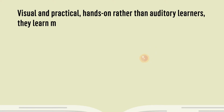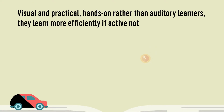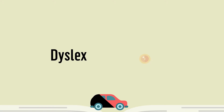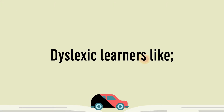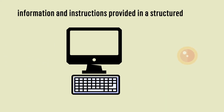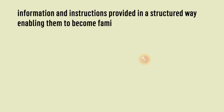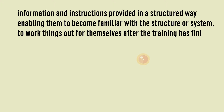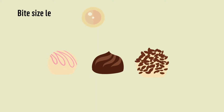They learn more efficiently if active, not sitting for long periods just listening. Dyslexic learners like information and instructions provided in a structured way, enabling them to become familiar with the structural system to work things out for themselves after the training has finished. Bite-size learning.